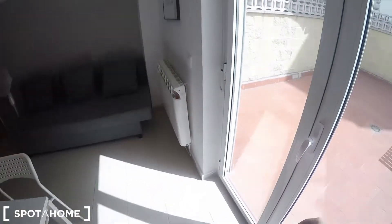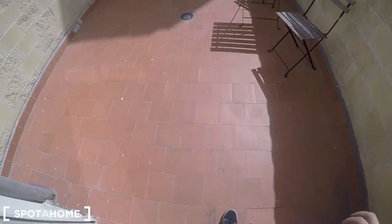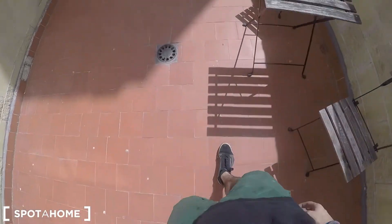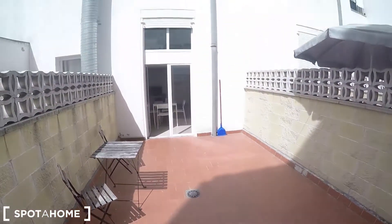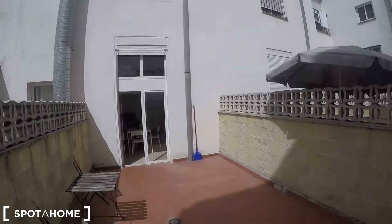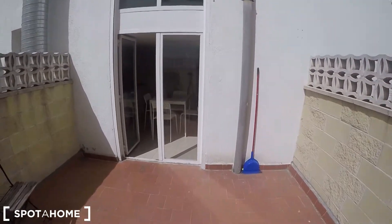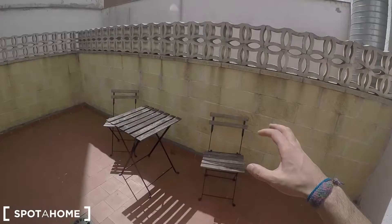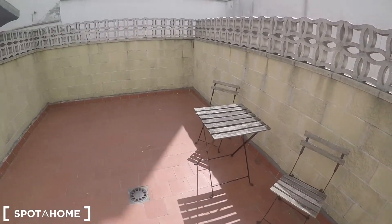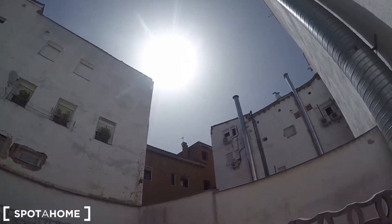Let's go out to the terrace. It's about six steps down. It is a total privilege to have a terrace like this right in the center of Madrid. You have a small table here where you can enjoy amazing breakfasts in the sunlight.